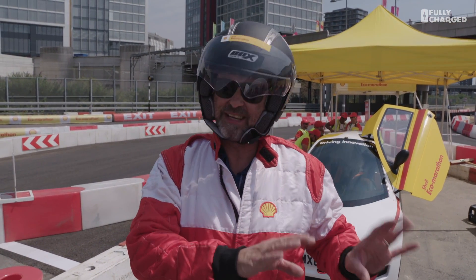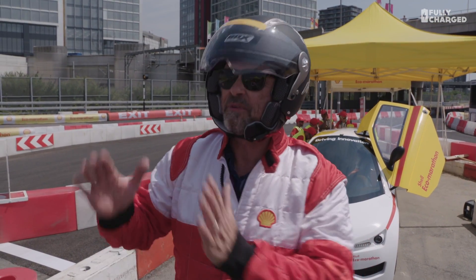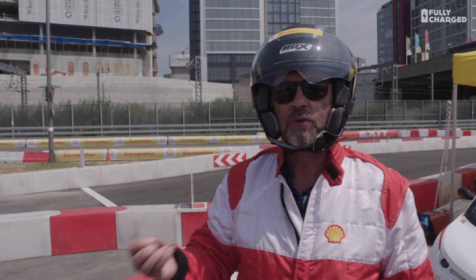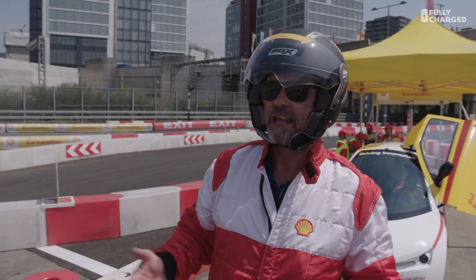But the ones that do that are pretty extreme. I'm going to try and get in one in a minute, but I think it's a bit poorly, because it's really very slight students that get in them. So they're driving around this track — they're not racing. They're trying to get maximum fuel efficiency in whichever fuel they use. This has been organised and run by Shell for decades now.